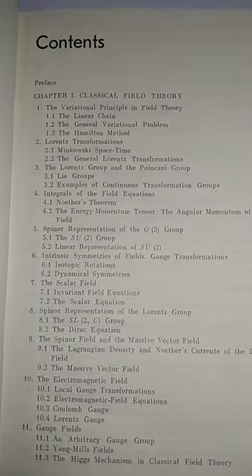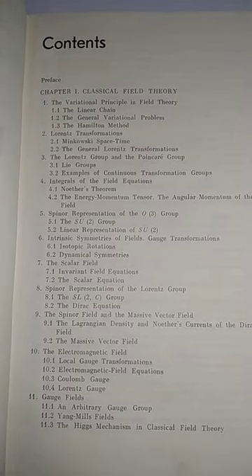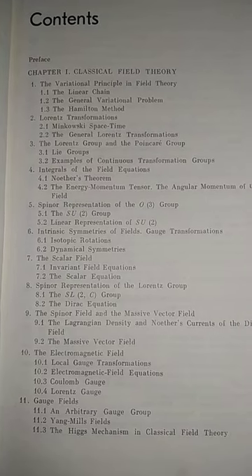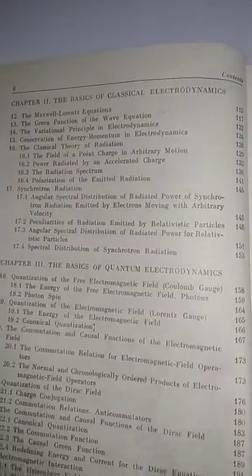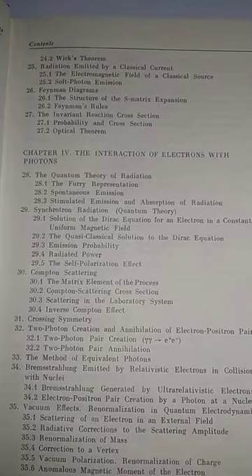The chapters are: Classical Field Theory, Lorentz Transformation, Lorentz Group and the Poincaré Group, Spinor Representation of the O3 Group, the Electromagnetic Field, Gauge Fields. Then Chapter 2: The Basics of Classical Electrodynamics, the Basics of Quantum Electrodynamics, and the Interaction of Electrons with Photons.